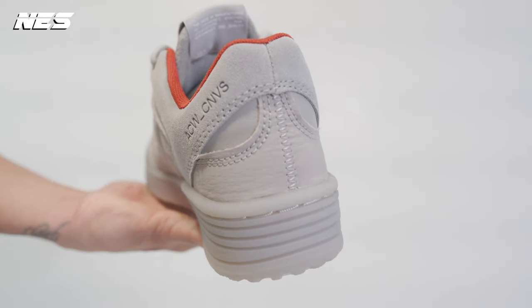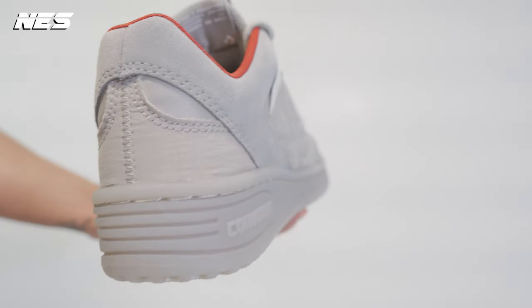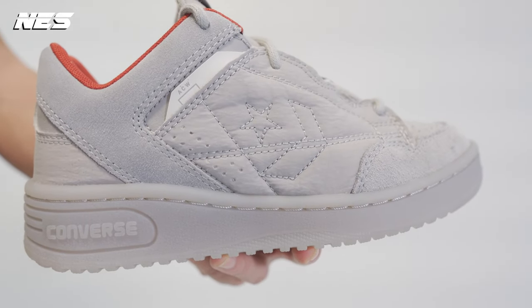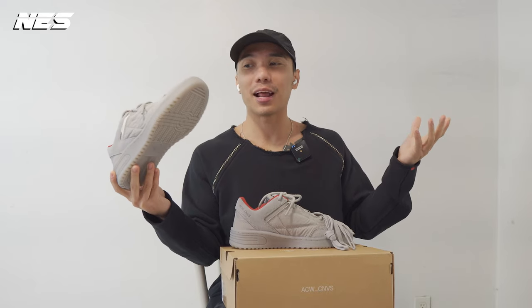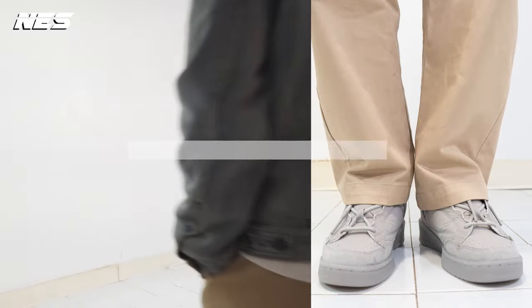Overall, I think A-COLD-WALL did amazing work on this collaboration. They really stay true to their brand identity, which shows in the color and materials they use on the upper. Up next, I'm going to share with you guys how I would style them.